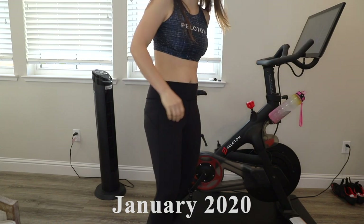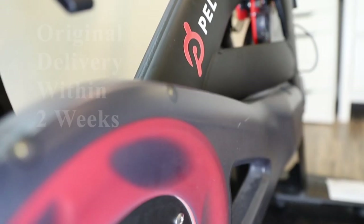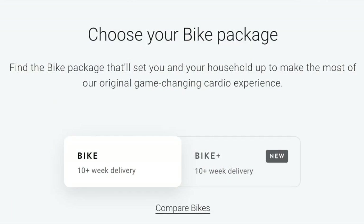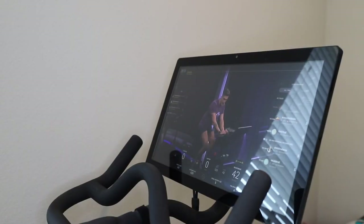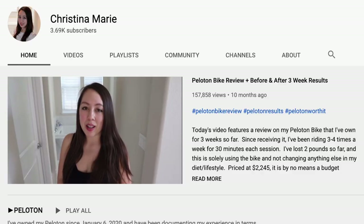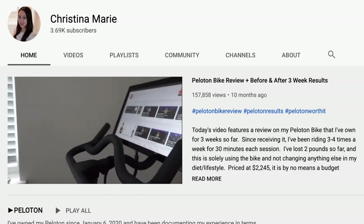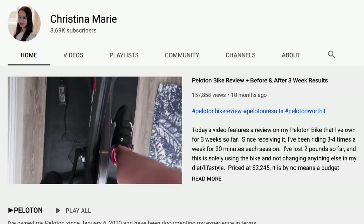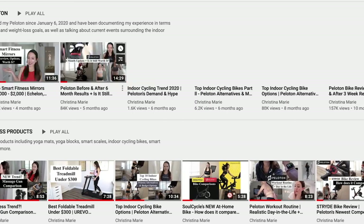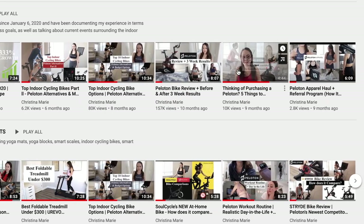I've owned the Peloton for almost a year after receiving it in January of 2020. Luckily I purchased it before the pandemic started because for me, the ship time was within two weeks of ordering. With current times, it can take up to 10 to 12 weeks for delivery. Three weeks into owning it, I uploaded my first Peloton review video, and from there my YouTube channel evolved into a fitness slash lifestyle channel. I've since made Peloton update videos as well as covering other topics in the indoor, at-home fitness space.